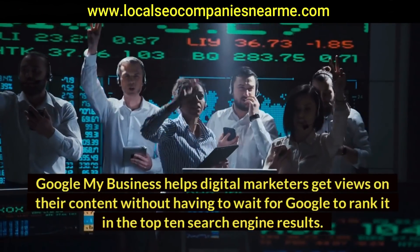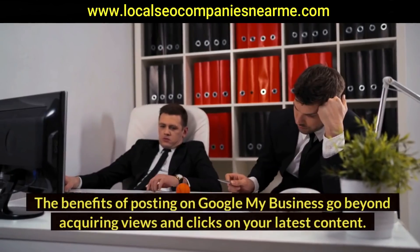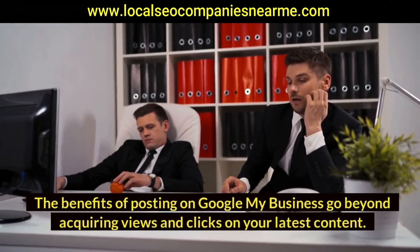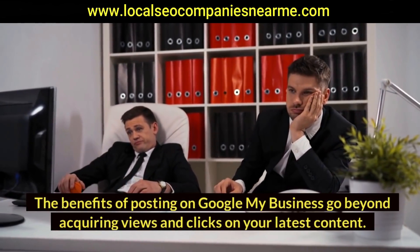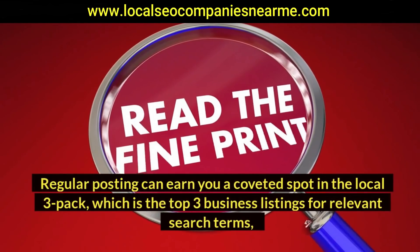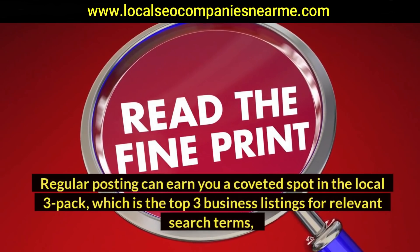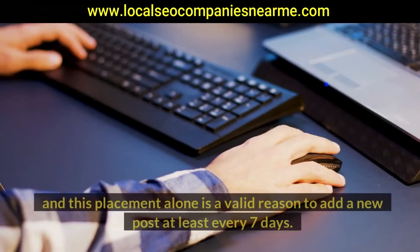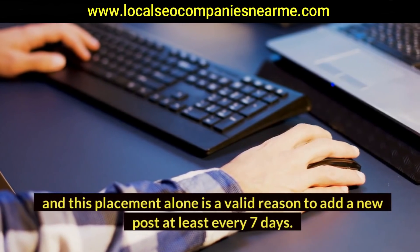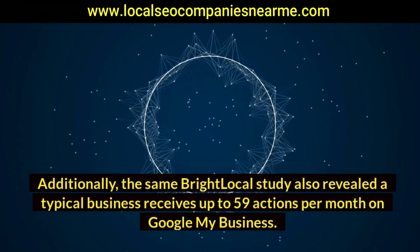The benefits of posting on Google My Business go beyond acquiring views and clicks on your latest content. Regular posting can earn you a coveted spot in the local 3-pack, which is the top 3 business listings for relevant search terms. This placement alone is a valid reason to add a new post at least every seven days.